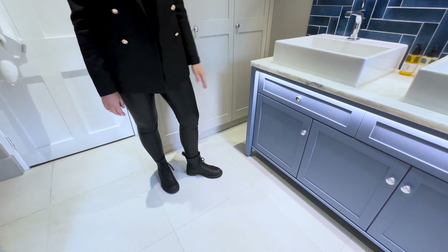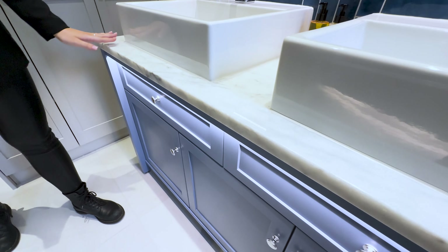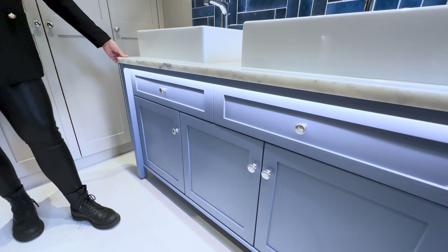Here we have one of our beautiful handmade basin units comprising of drawers and doors, and we've paired this really nicely with the Calacatta polished countertop.